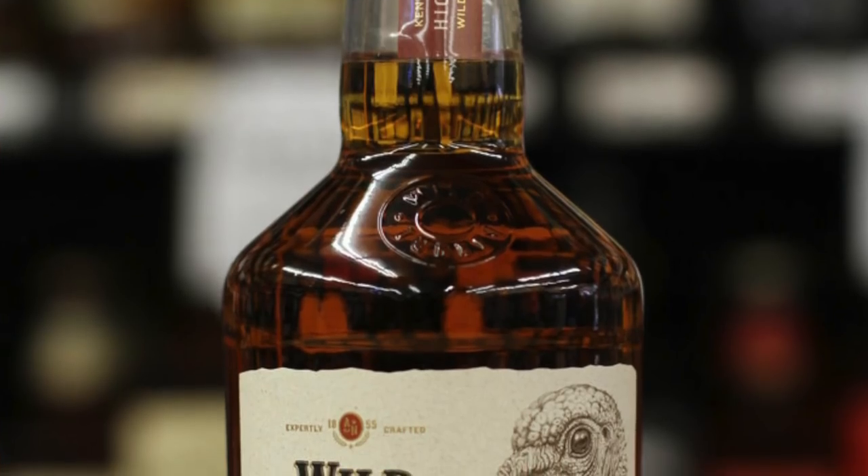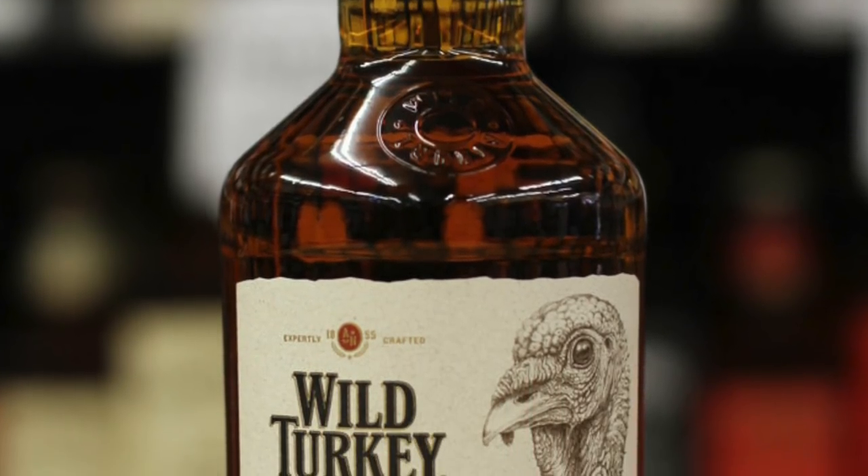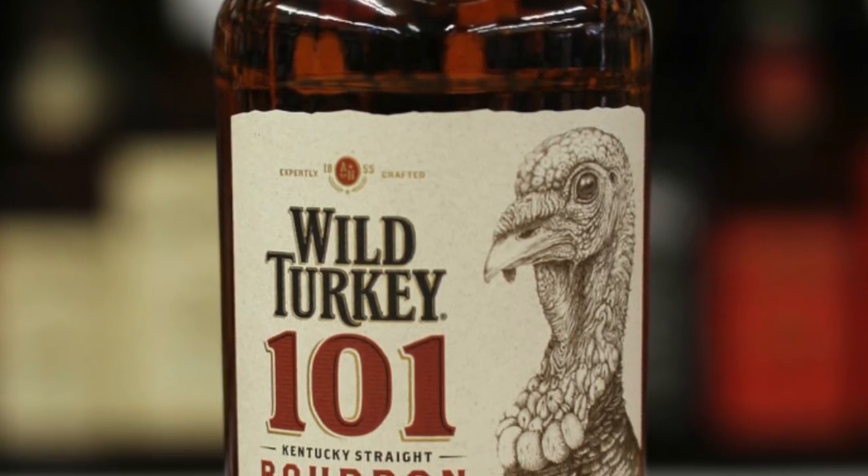Wild Turkey Kentucky Spirit is essentially a single barrel Wild Turkey 101 that has a bit more age to it. Being a single barrel also means that unless you get something from the same barrel as me, you're going to most likely have a slightly different tasting experience. The standard 101 is a blend of six, seven, and eight year old bourbons, whereas each barrel of Kentucky Spirit has been aged for about eight to nine and a half years with no blending.